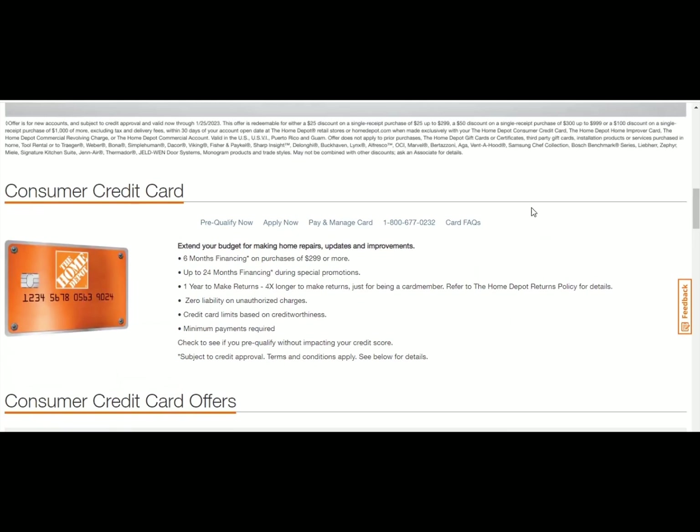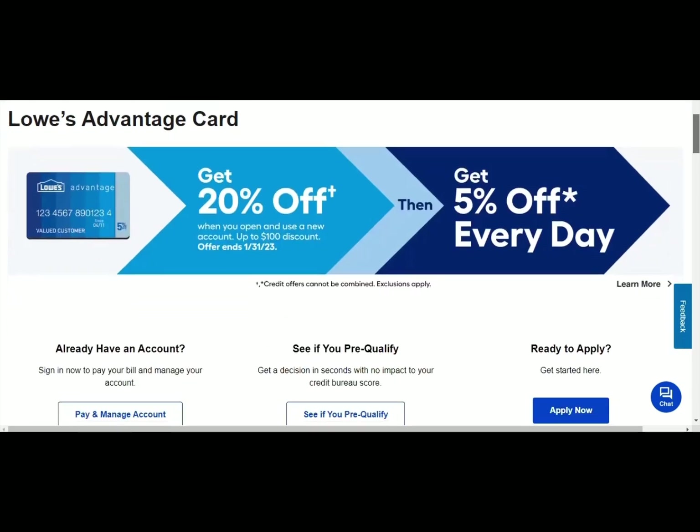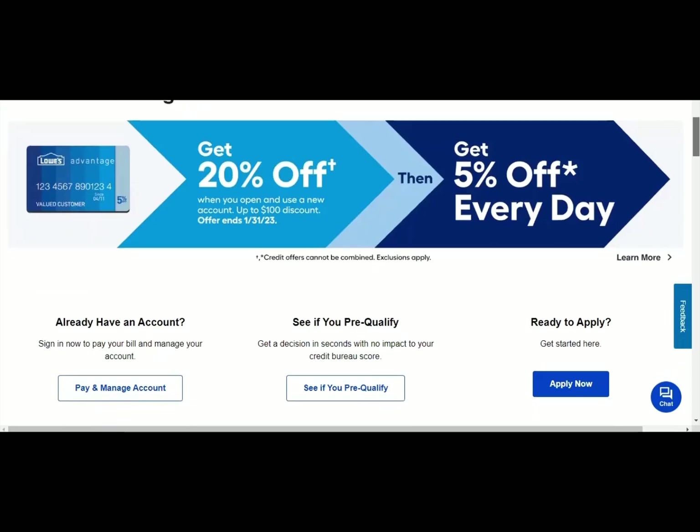You can also check out Lowe's for those high-end appliances if you want to give those as gifts. The Lowe's Advantage card allows you to do a soft pull pre-qualification, and they're also offering 20% off all the way up to January 31st, 2023. With Lowe's, they're backed by Synchrony Bank, they're going to pull from TransUnion, and you need a 640 credit score and up.